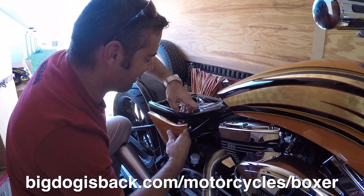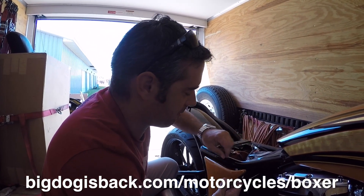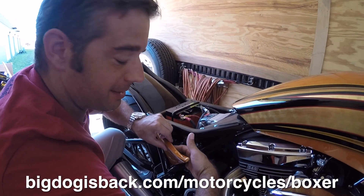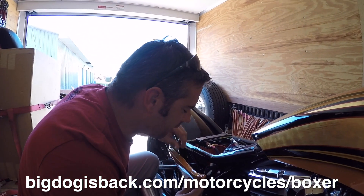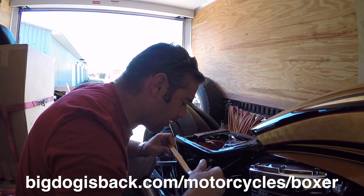We just got these started painting these side covers at 3 a.m. yesterday morning, and like any prototype, nothing ever comes together until the very last minute. So here we are zip-tying on — very professionally — the side covers for our new FXR.